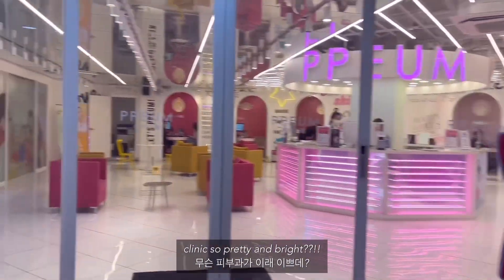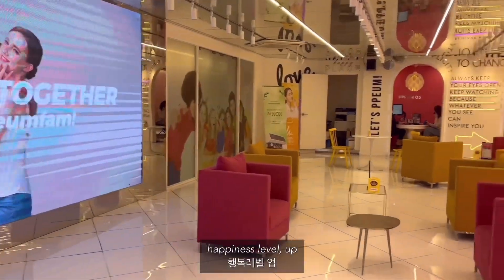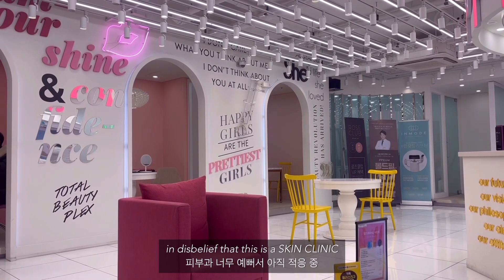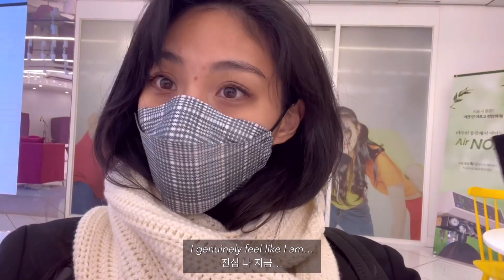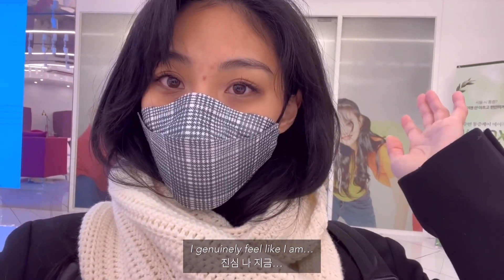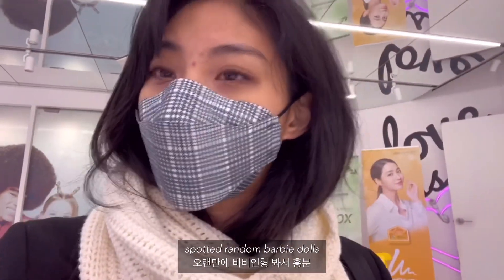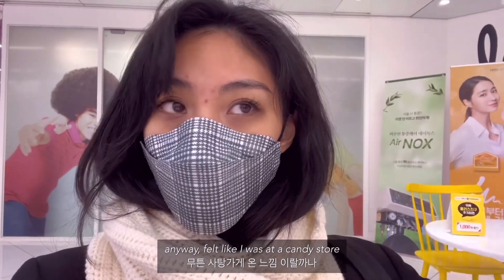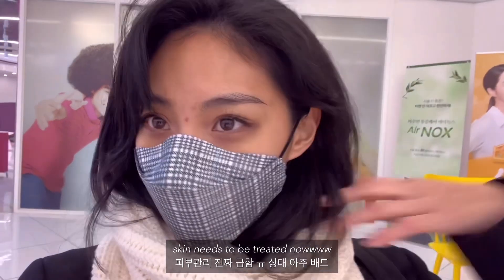Wow, this clinic is so pretty! Oh my gosh, look how pretty it is — how is this a dermatology clinic? I genuinely feel like I'm in a candy shop. It smells really sweet, and my skin is in very serious need of treatment ASAP.